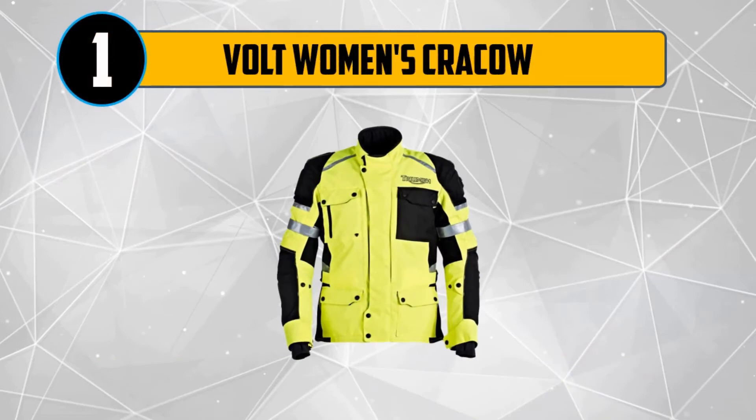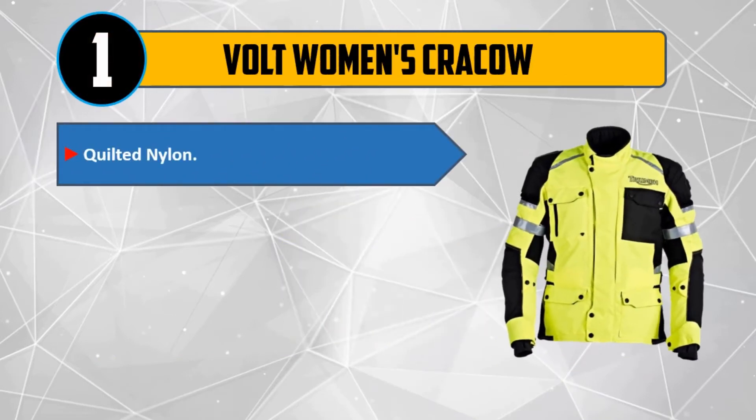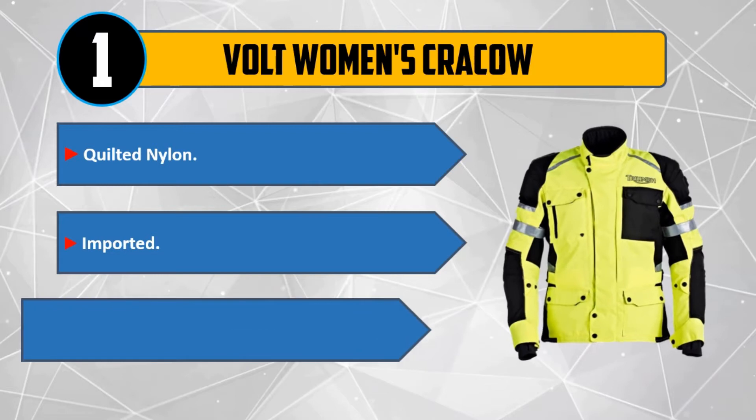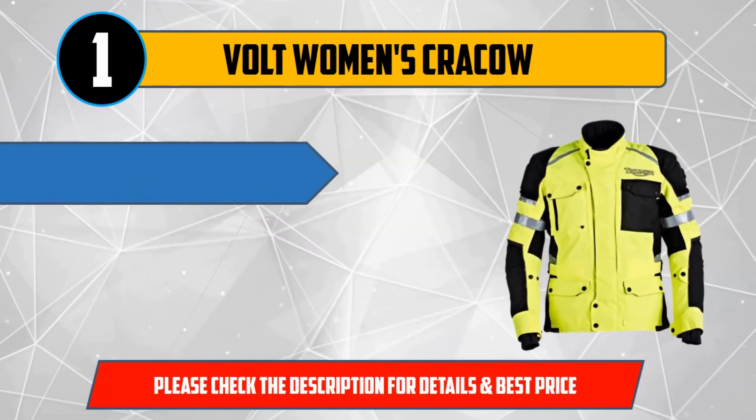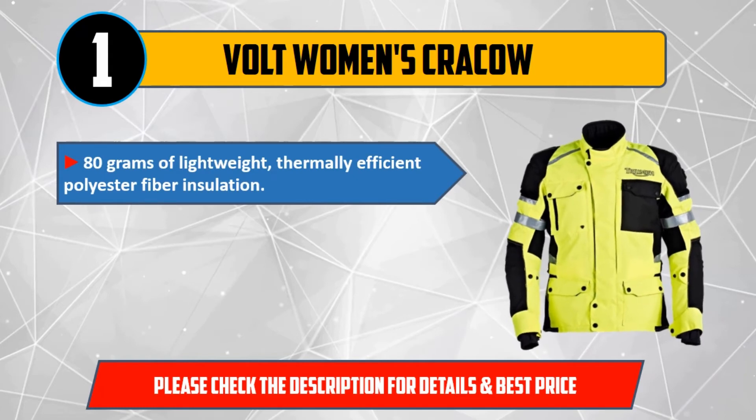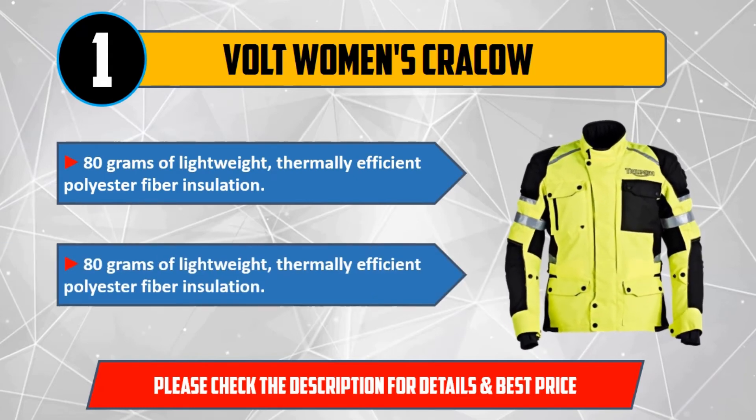And number 1: Volt Women's Krakow. Quilted nylon, imported. 3-zone heating with 2 panels in the chest and a large back panel. 80 grams of lightweight, thermally efficient polyester fiber insulation. Please check the description for details and best price.